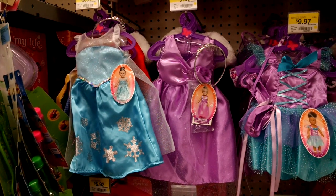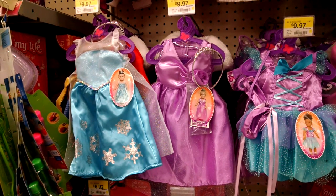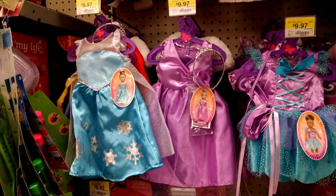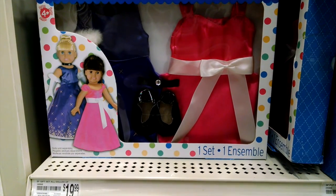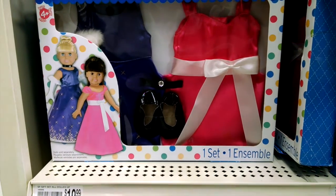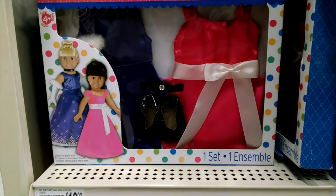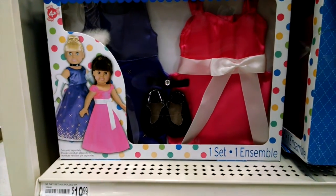Walmart has princess dresses for 18-inch dolls that cost under $10, and they even have one that resembles what Queen Elsa wore in the Disney movie Frozen. Michael's Arts and Crafts has a special box set of two princess dresses under the Springfield label for 18-inch dolls that cost $19.99, which breaks down to about $10 per dress.